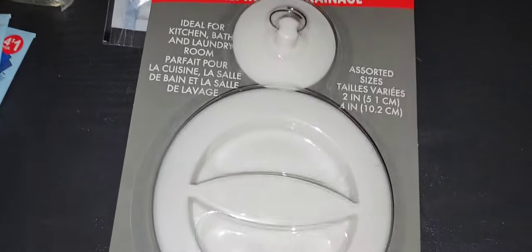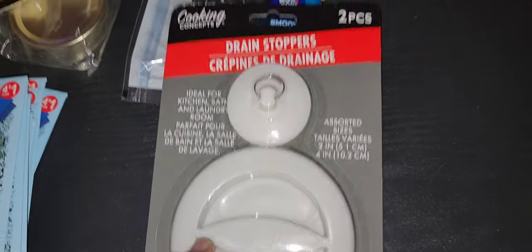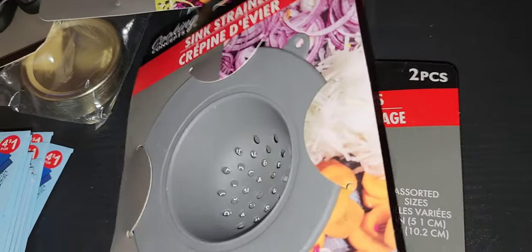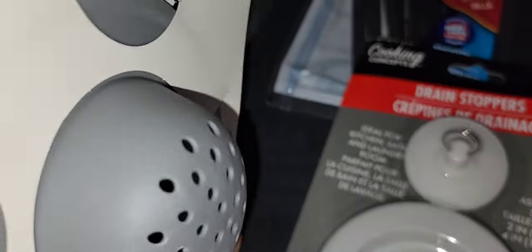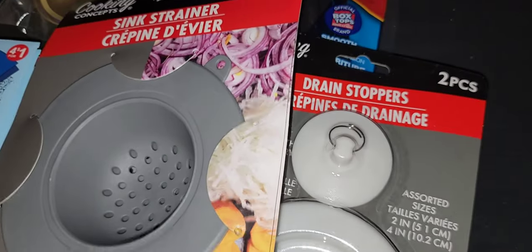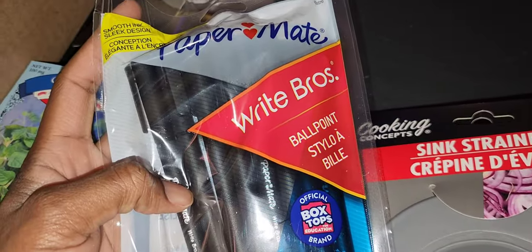I picked up some drain stoppers — you can never go wrong with these. They're $1.25 and two come in the pack. Because when the kids don't empty their stuff before throwing it in the sink, or they halfway empty it, food gets caught up in there and if it keeps sitting it starts to stink. I just toss these out and pick up another one. I have two packs because I have a double sink, so I need two stoppers.